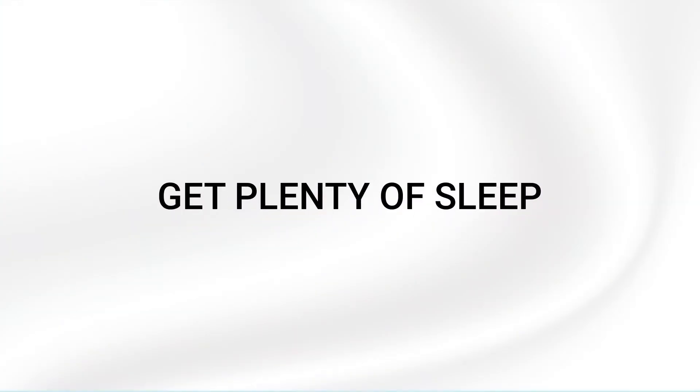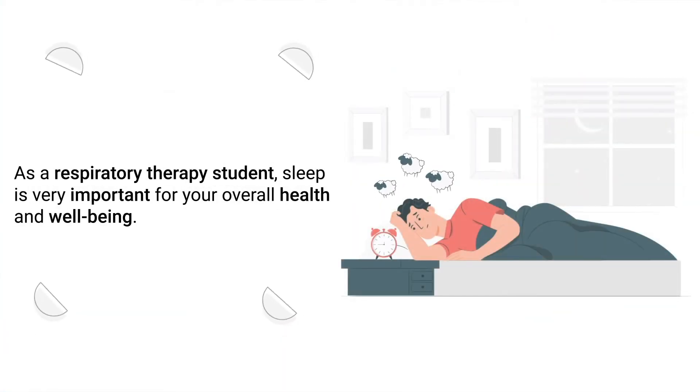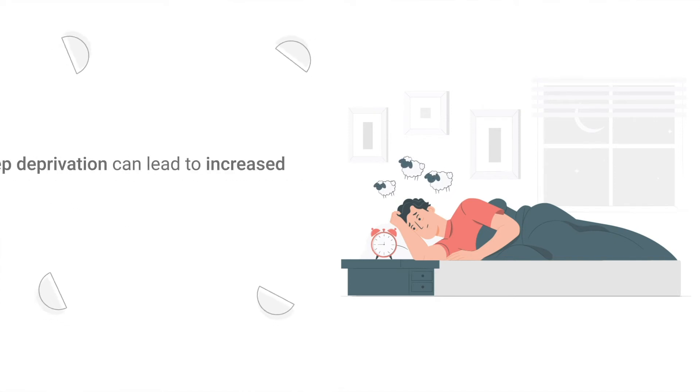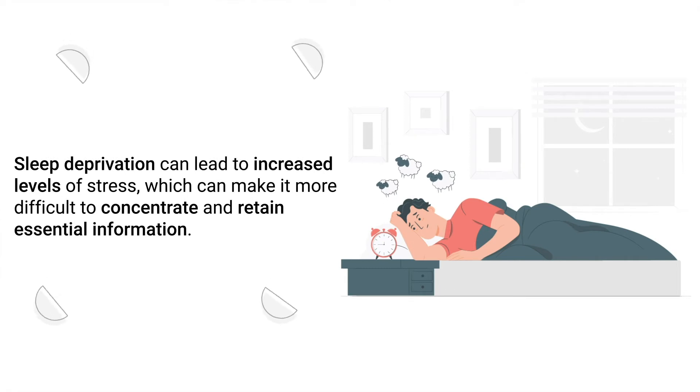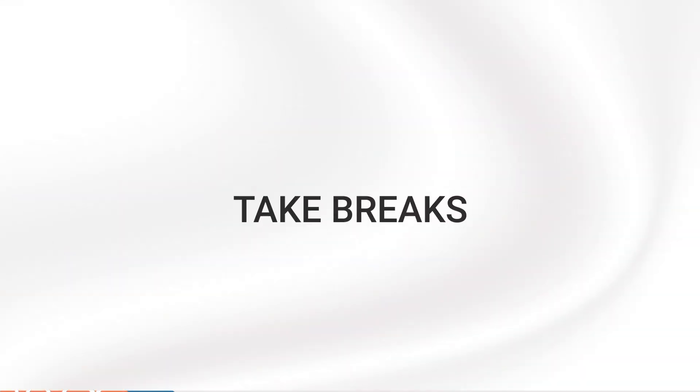The next tip is to get plenty of sleep. As a respiratory therapy student, sleep is very important for your overall health and well-being. Sleep deprivation can lead to increased levels of stress, which can make it more difficult to concentrate and retain essential information. Therefore, it's important to get enough sleep so that you'll have enough energy to make it through your lectures and clinical rotations.